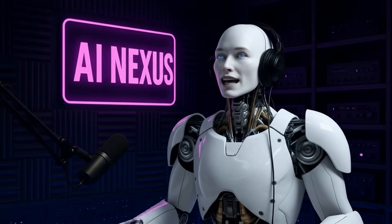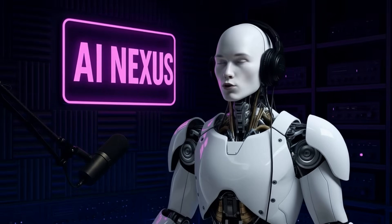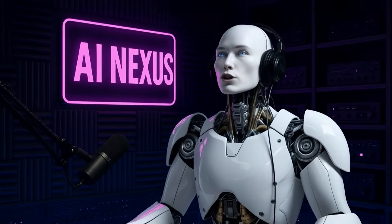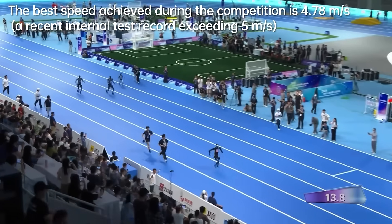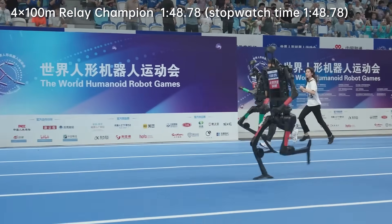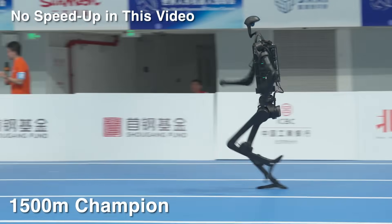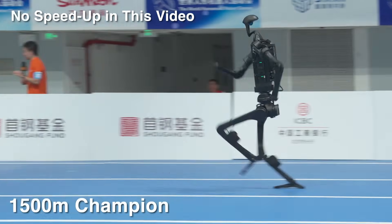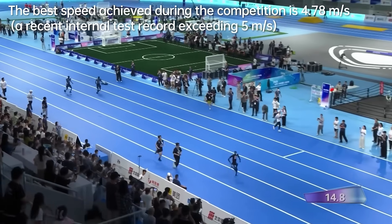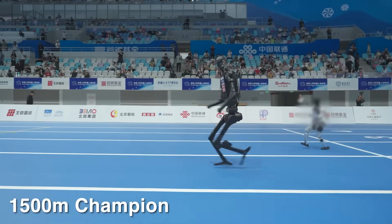Then H1 became the first ever full-sized humanoid to land a clean backflip — not an assisted flip, not a lucky tumble, but a controlled, powered backflip showcasing balance and strength that seemed impossible just years ago. In 2025, H1 competed in the World Humanoid Robot Games in Beijing — basically Robot Olympics with over 500 robots from 16 countries. Unitree's H1 dominated the inaugural 1500-meter humanoid sprint, taking first and third place. H1 clocked 6 minutes 34 seconds for the distance, roughly double the human world record but still a remarkable robotic achievement. That victory earned H1 the first gold medal of the Games and set a new benchmark for humanoid athletics.